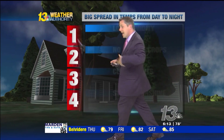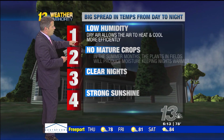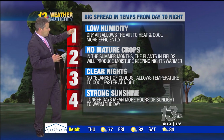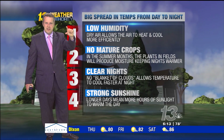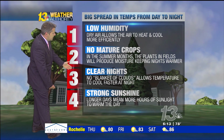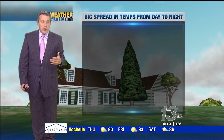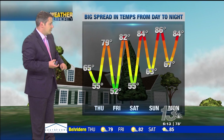There are four reasons why we're going to have such a huge spread in temperatures over the course of the next several days. Number one, we've got low humidity — very much going to be similar to a desert around here. We've got no mature crops; all of the corn is only about that tall, so we're not getting much moisture off of those leaves. Clear nights and strong sunshine mean quite a spread: low 50s at nighttime and even mid-80s in the afternoon.